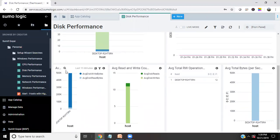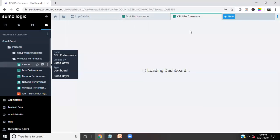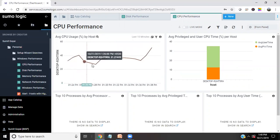I can see my disk performance for the last seven days — that's the average byte reading, average total bytes, and so on. If we want to create a new log search, we can also do that easily, or we can go to CPU performance. These are pre-built dashboards. I can see my CPU performance for the last 15 minutes, and I can see the overall performance of my system.